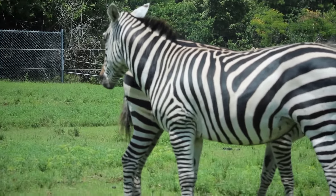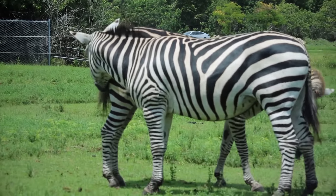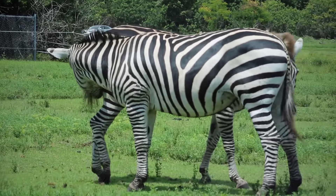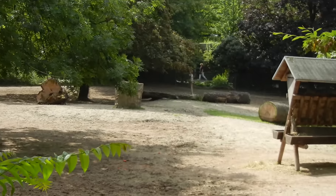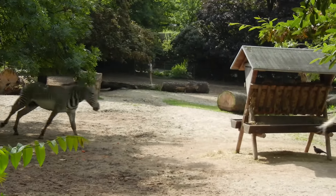Zebras strengthen their social bonds by grooming each other. Zebras can run 40 miles per hour — they can even outrun a lion.